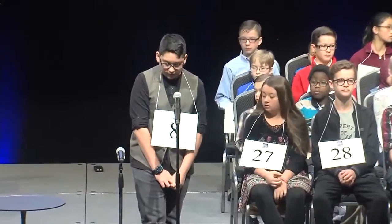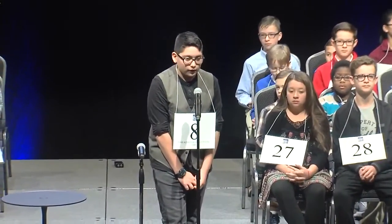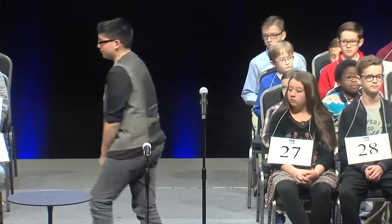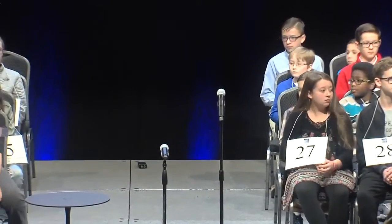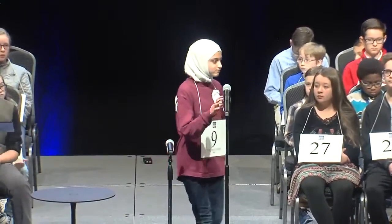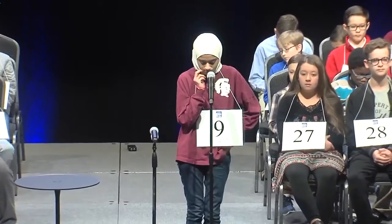Futon. Futon. F-U-T-O-N. Futon. That is correct. Sorry about that. That is correct. This next word has a near homonym.